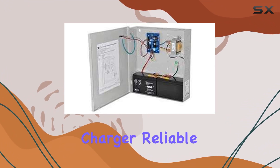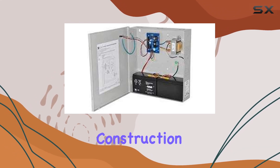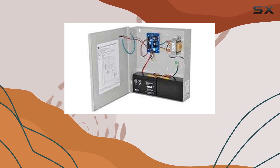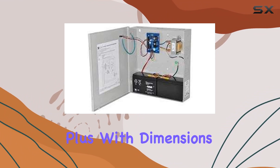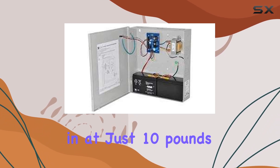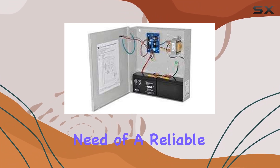Not only is this power supply charger reliable and versatile, but it's also built to last. With sturdy construction and a compact design, it's perfect for both commercial and residential applications. With dimensions of 15 by 13 by 4 inches and weighing in at just 10 pounds, it won't take up much space either.